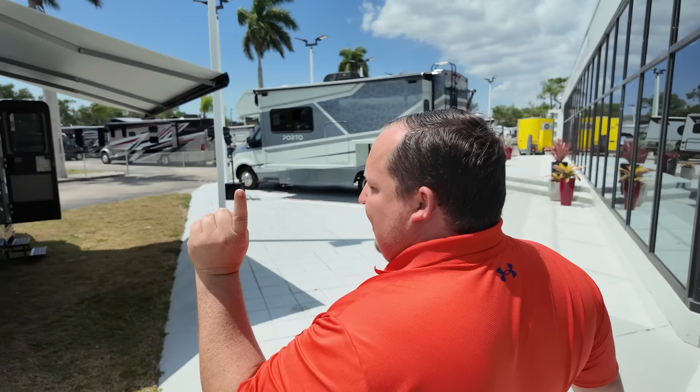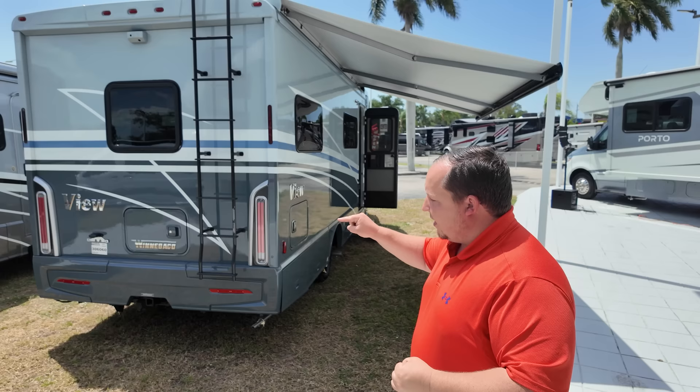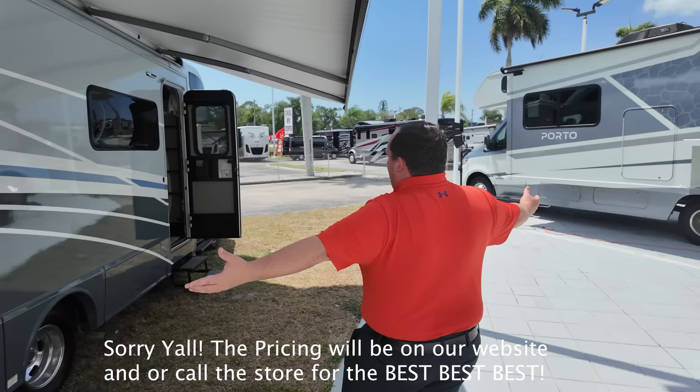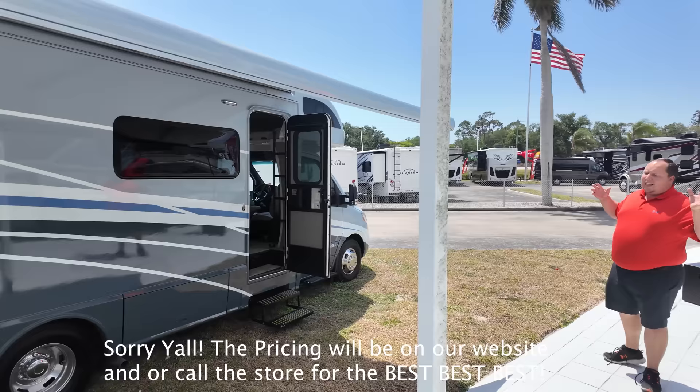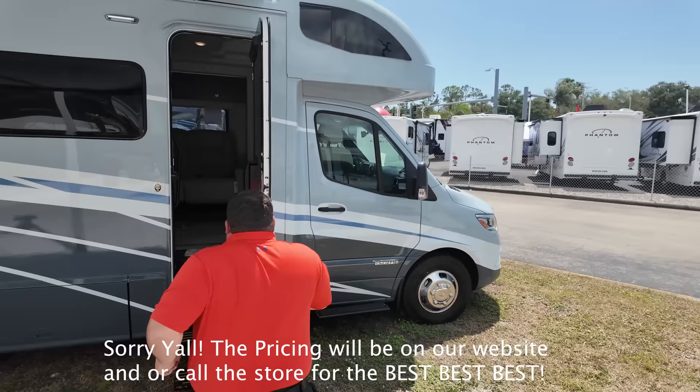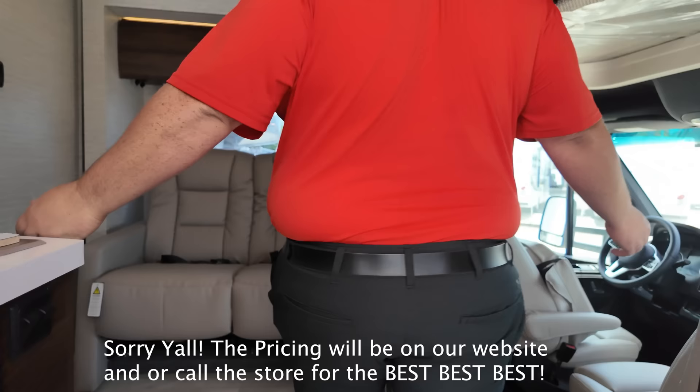This is a 2024 Winnebago View, stock number 306060. The sale price you see on screen is for this unit only, and it's only for this weekend. This is a B-plus, technically a Class C motorhome that sits on the Mercedes chassis. It has this awesome fiberglass front, full body paint, and one of the most unique floor plans in the industry with two twin beds in the rear.